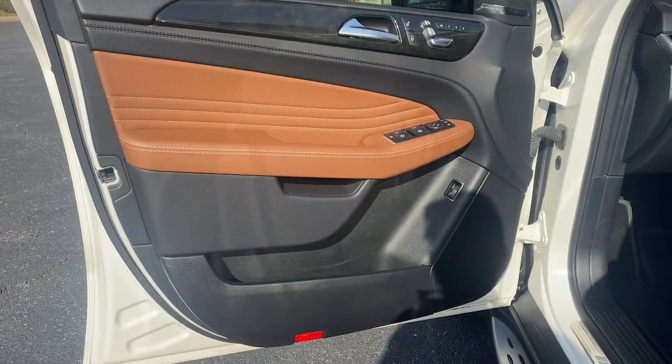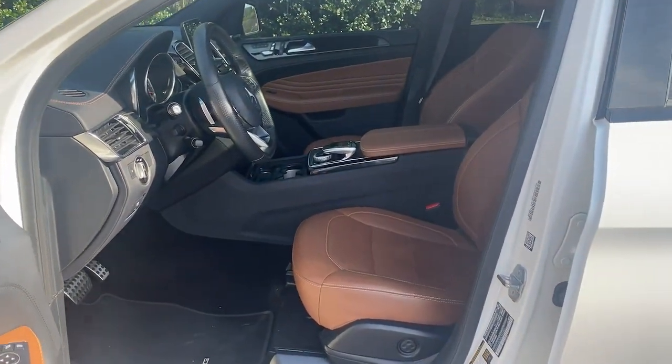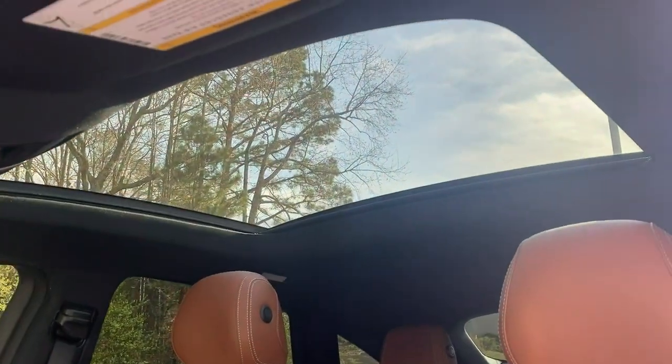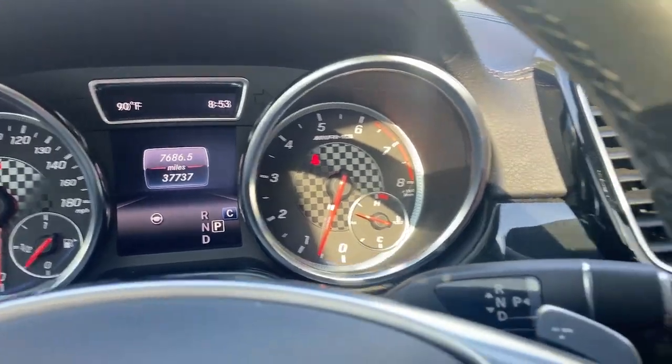Boldly powerful yet serenely luxurious — that's the GLE SUV. See for yourself when you take it out for a test drive. Our professional staff looks forward to giving you excellent service. See you next time. Thank you.